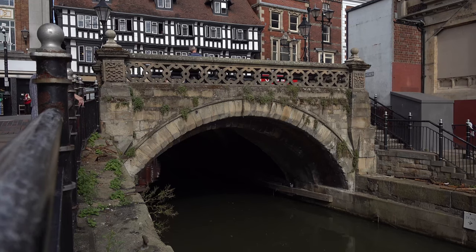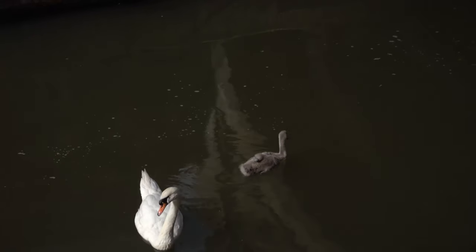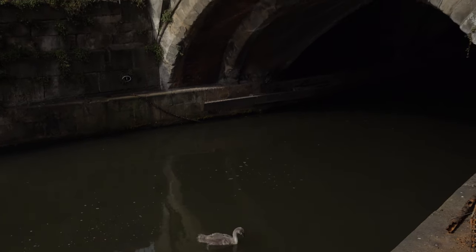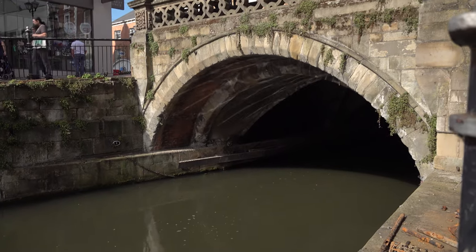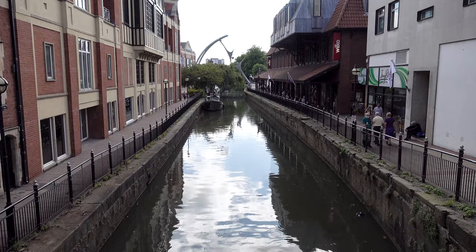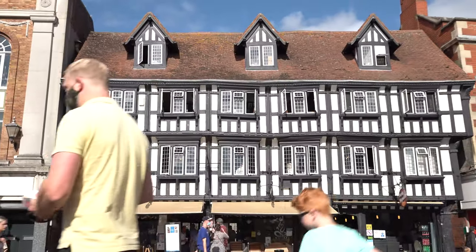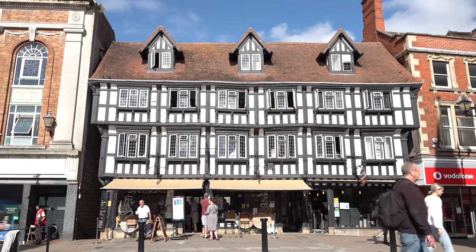We start our journey with a look at the oldest bridge in the United Kingdom. Built in 1160, along with a bridge chapel dedicated to Thomas Becket in 1235 — a common occurrence on medieval English bridges — the chapel was removed in 1762. The current row of timber frame shops on the west side of the bridge date from about 1550.